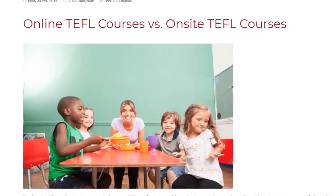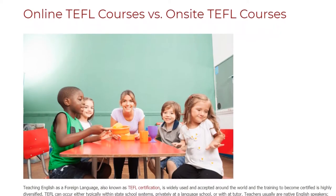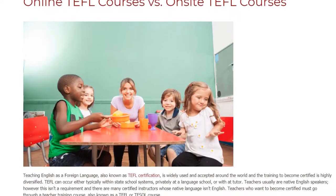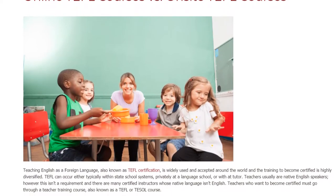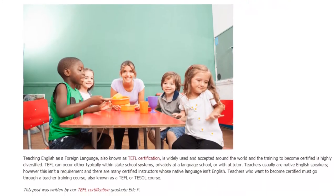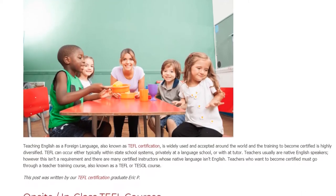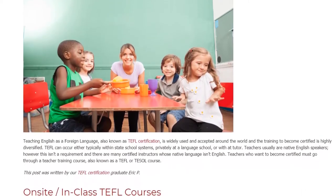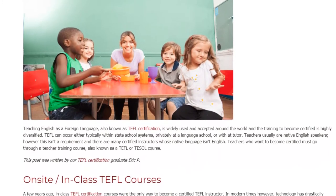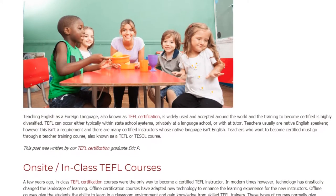Online TEFL courses versus on-site TEFL courses. Teaching English as a Foreign Language, also known as TEFL certification, is widely used and accepted around the world, and the training to become certified is highly diversified. TEFL can occur within state school systems, privately at a language school, or with a tutor. Teachers are usually native English speakers, however this isn't a requirement.